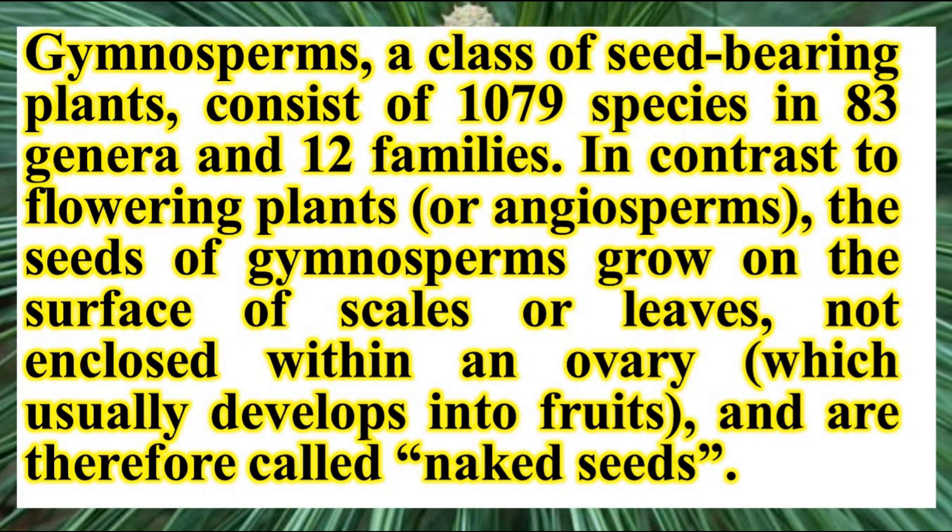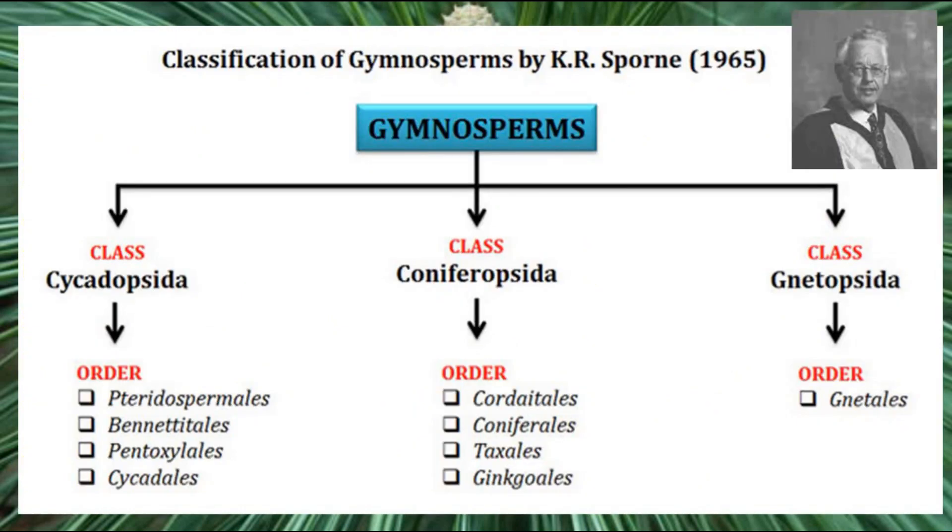Gymnosperms are a class of seed-bearing plants consisting of about 1,079 species in 83 genera and 12 families. According to Sporne, 1965, gymnosperms are classified into three classes: Cycadopsida, Coniferopsida, and Gnetopsida. Cycas is the type species under Cycadopsida, Pinus is the type species under Coniferopsida, and we study Gnetum under Gnetopsida.